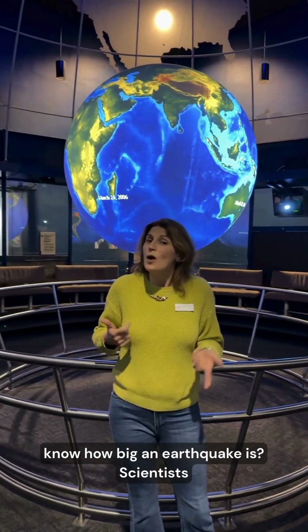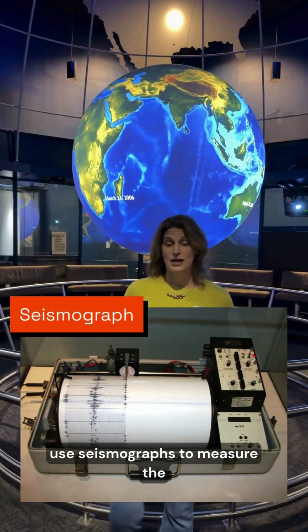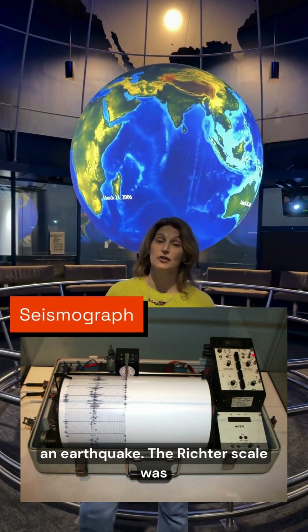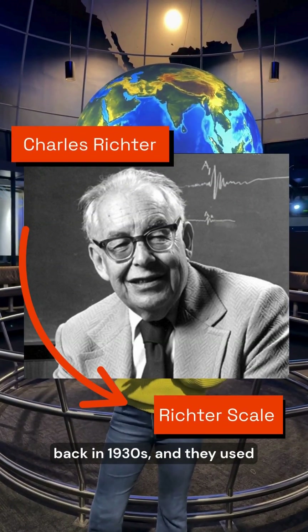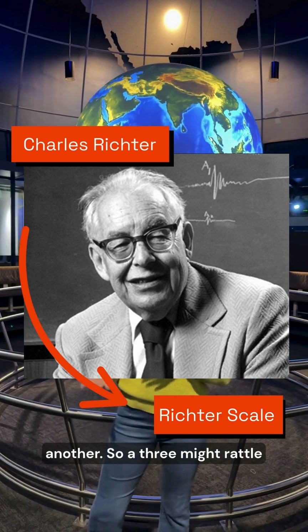So how do we know how big an earthquake is? Scientists use seismographs to measure the amplitude, or how much the surface moves during an earthquake. The Richter scale was created by Charles Richter back in the 1930s, and they used data from seismographs to compare one earthquake to another.